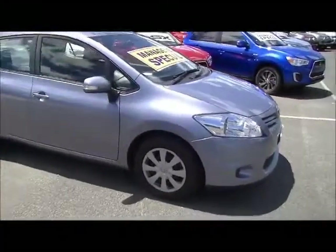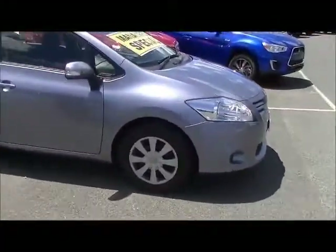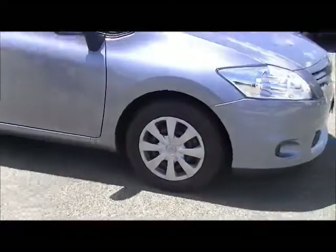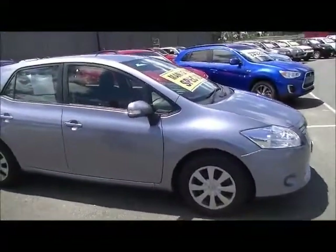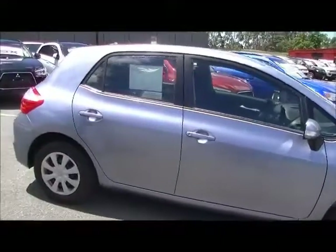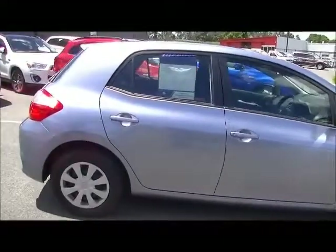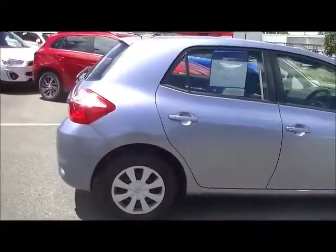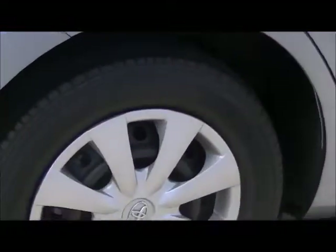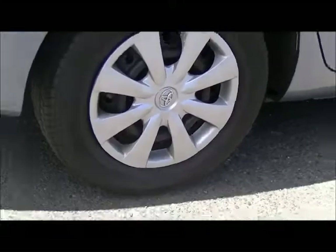Coming down the driver's side, the color of this car is called Tungsten — that's what Toyota called it — and it presents really well. It has that metallic fleck running through it and the appearance of the driver's side is in really good order. We do have indicators in the exterior mirrors as well, and there's really good tread on the tires — running Yokohamas — so overall presentation is nice.